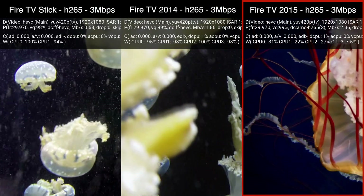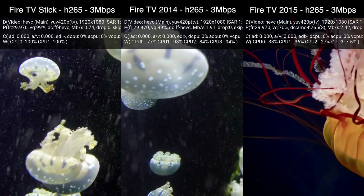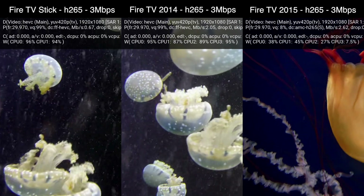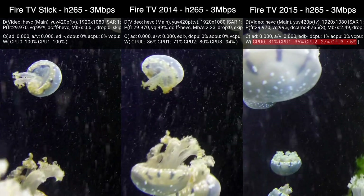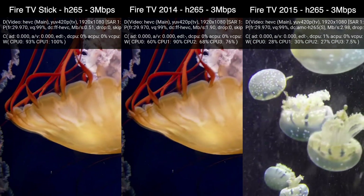The 2nd Gen Fire TV on the other hand does have an H.265 capable hardware decoder. That's because it's a 4K device and H.265 is the preferred codec for 4K video streams from Netflix and Amazon Video. Just like with the H.264 videos from before, the 2nd Gen Fire TV's CPU isn't doing much work because all the heavy lifting is being done by the dedicated hardware decoder.